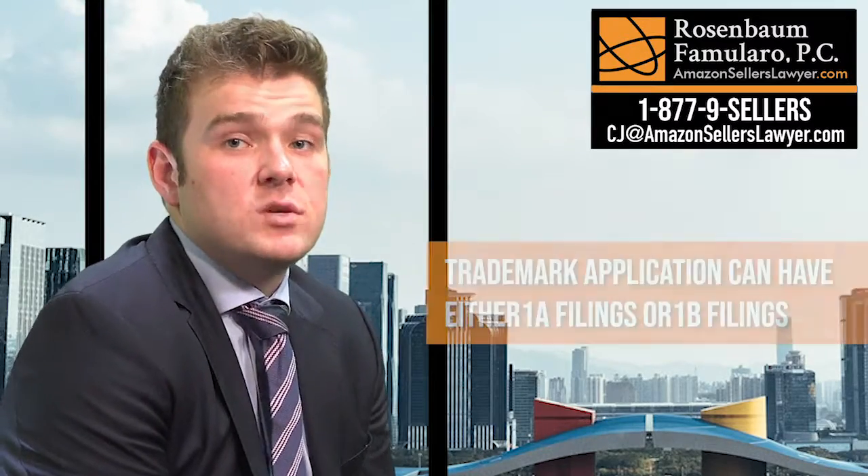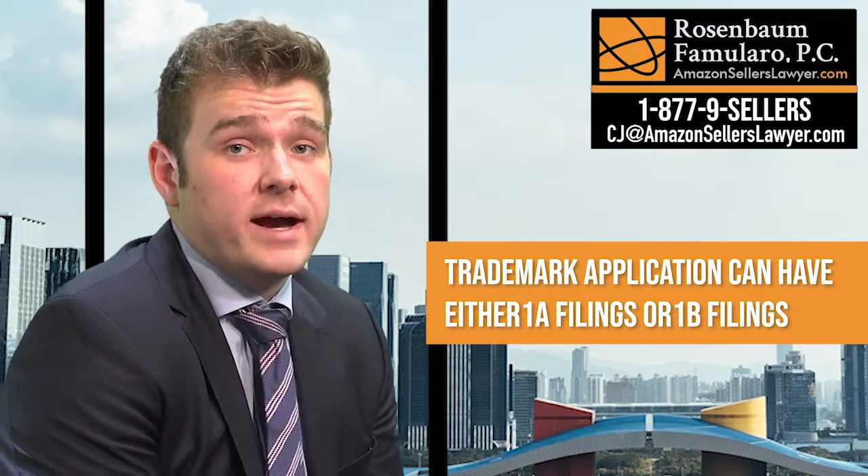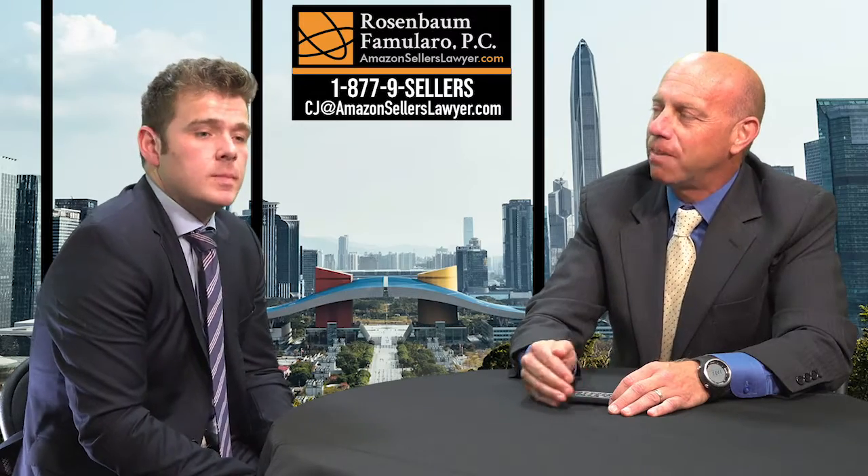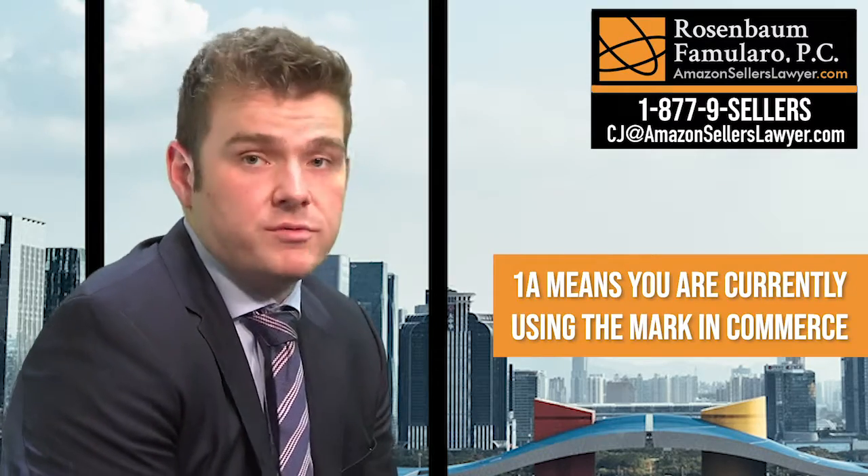So there's the 1A, which is your actual use, and then there's going to be your 1B, which are your intent to use classes. A 1A is you're currently using the mark in commerce — it's referred to as actual use. Actual use means it's on their website, on their packaging, on your brand.